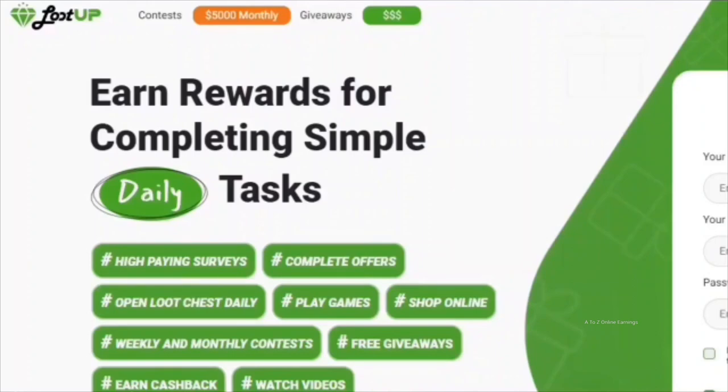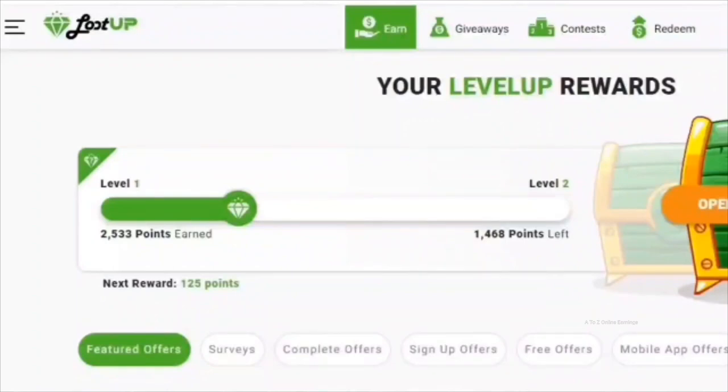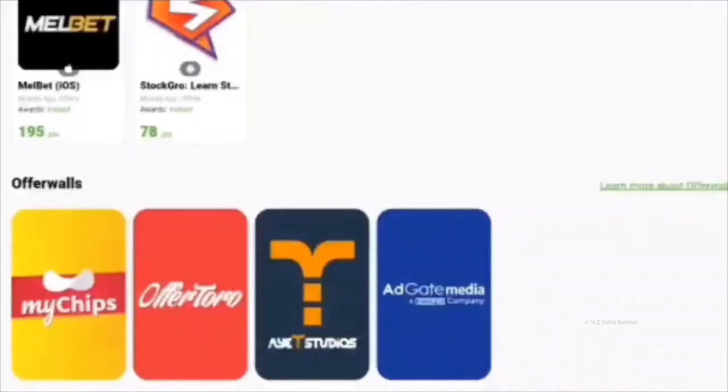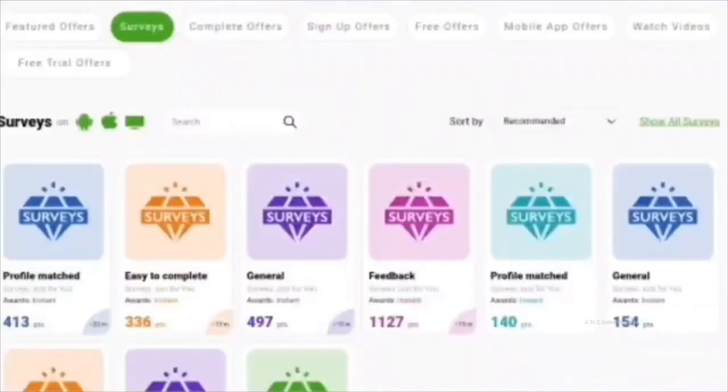Let's kick things off by taking an inside look at the platform. This is how the home page looks once you are logged in. On the home page you will find all the available surveys that match your profile, featured offers, and offer walls. You can use the tabs on the page to filter tasks based on your preferences.